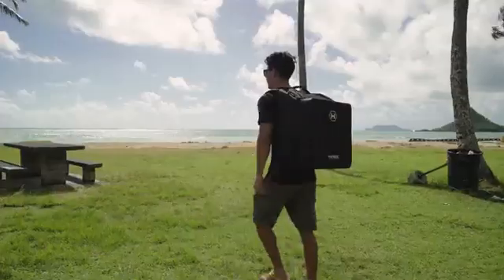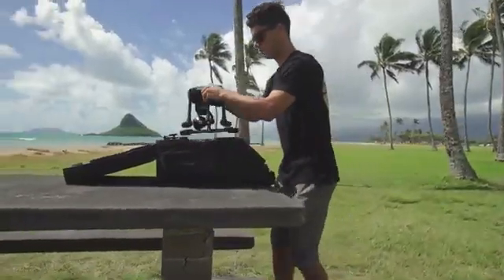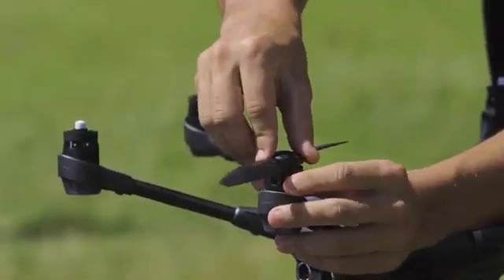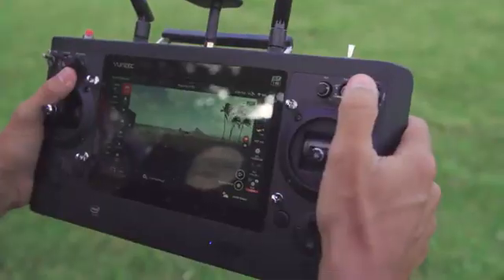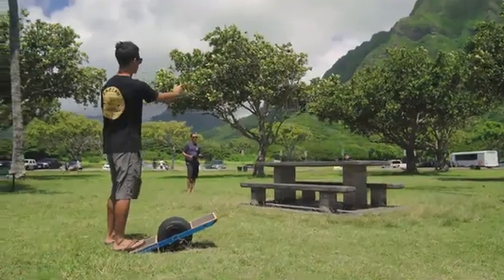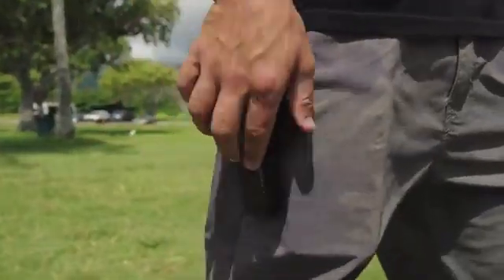Aloha everyone. My name is Eric Sterman and I'm the founder of Sterman Aerials. We're out here at Kualoa Park, filming with the new Typhoon H with Intel RealSense technology. I've been filming professionally with drones since early 2013, and since then, watching the progression with this technology, I'm really excited to show you what this can do.